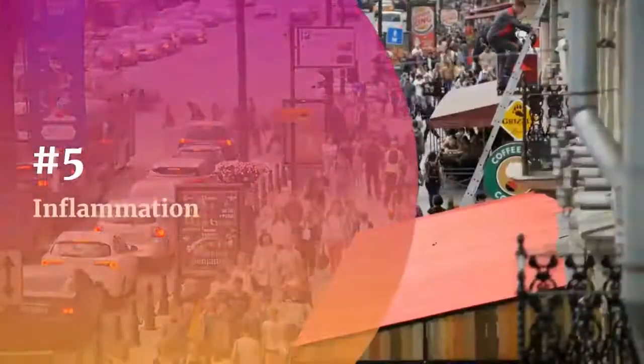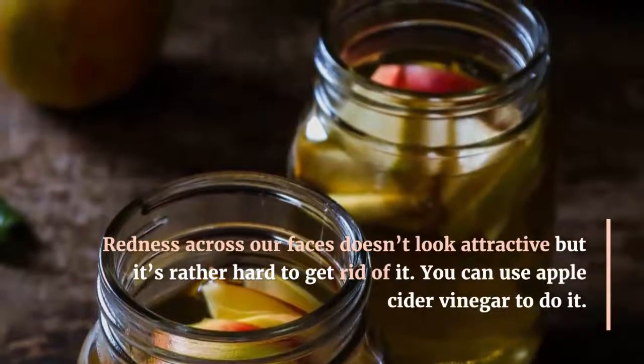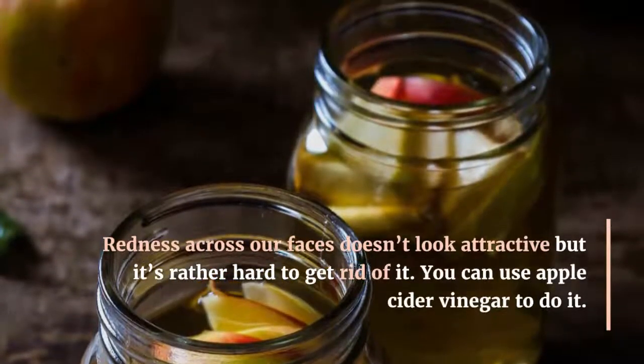Number 5: Inflammation. Redness across our faces doesn't look attractive, but it's rather hard to get rid of it. You can use apple cider vinegar to do it.